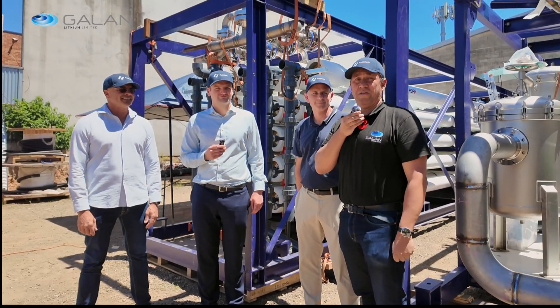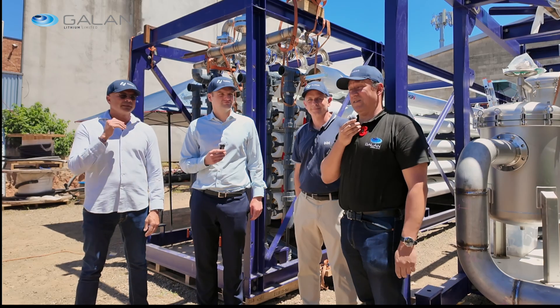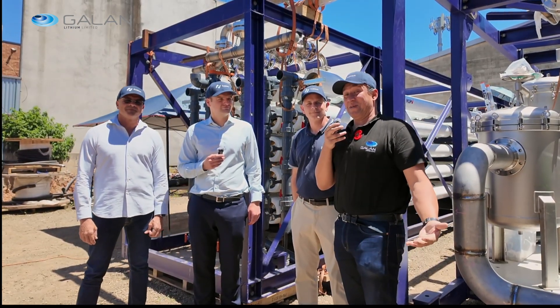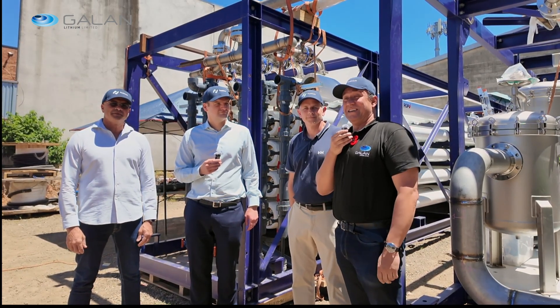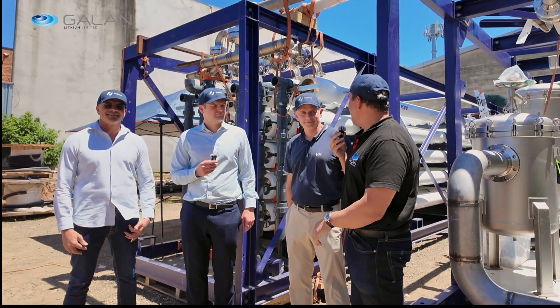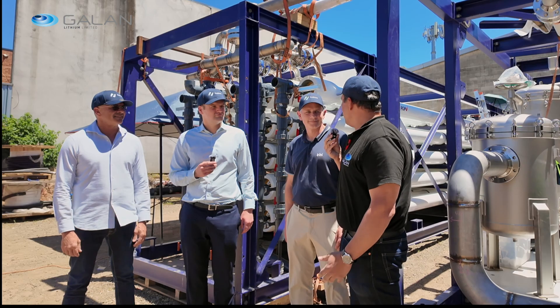Welcome to episode 8 of Galan Lithium Limited. I'm pleased to be here in Sydney with Todd, Ross and Ofer. We are here at the construction facility of the nano filtration plant. Without taking too much time, I'll pass to Todd to explain a bit where we are, what we're doing and the exciting news about going into production next year.